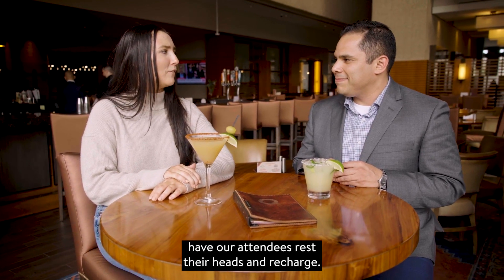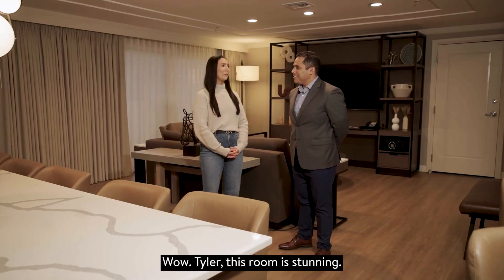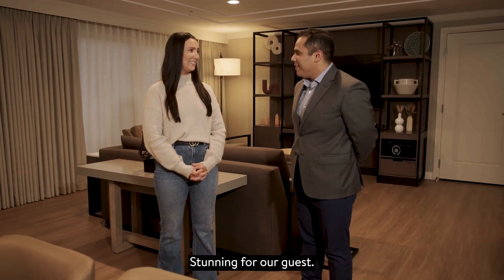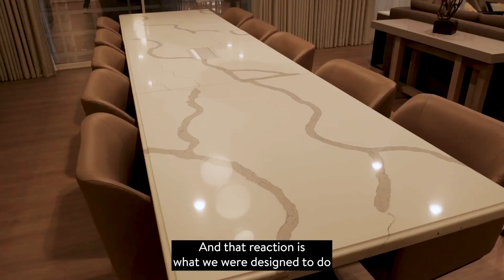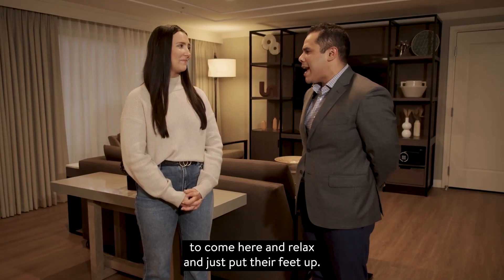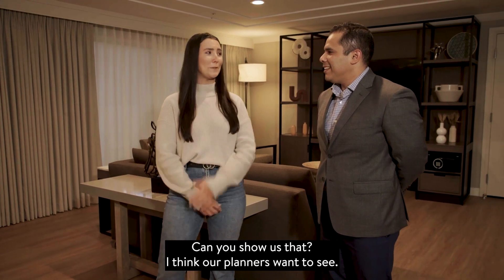Tell us where our attendees are going to rest their heads and recharge. This room is stunning — tell me a little bit more about it and the hotel. For our guests, we completed a $38 million luxury guest room renovation, and that reaction is exactly what we were designed to achieve. After finishing a day exploring the city, it allows our guests to come here and relax and just put their feet up. I think that hard work paid off, but I hear you have some meeting space as well — can you show us? I think our planners want to see.